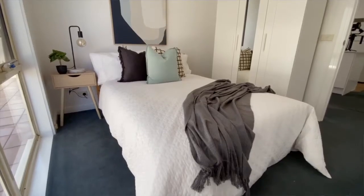We're thrilled to be marketing this exceptional apartment. Scott and I look forward to meeting you at one of our private inspections.